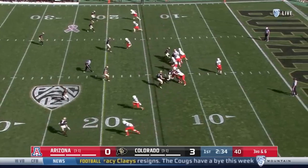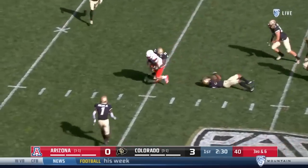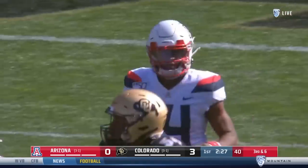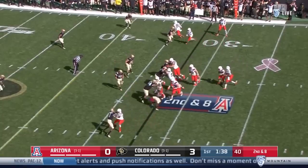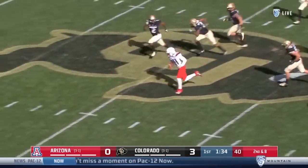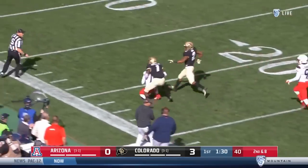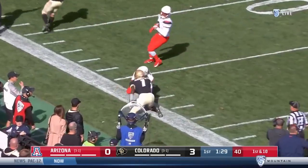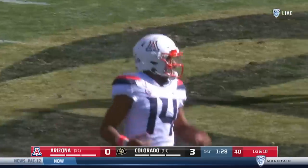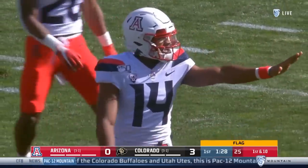A stop for the Colorado defense if they can make this third down play. Instead it's Tate that completes it in the final two minutes of the first quarter. There's a nice option throw and breaking into the open is Cunningham — run down from behind by Abrams. But the big play, and there's a flag as well on the tackle, brings Arizona inside the Colorado 20.